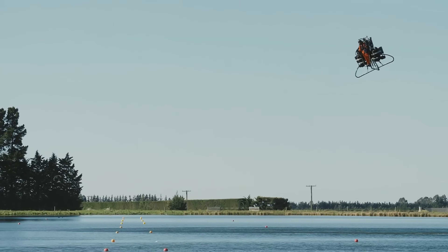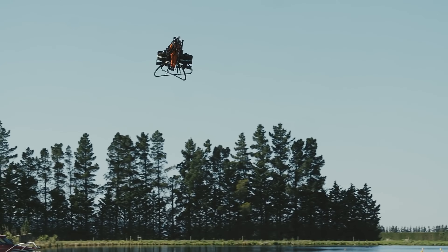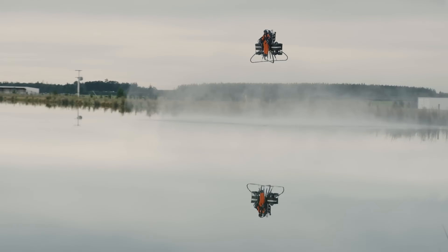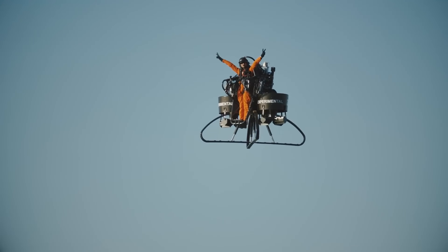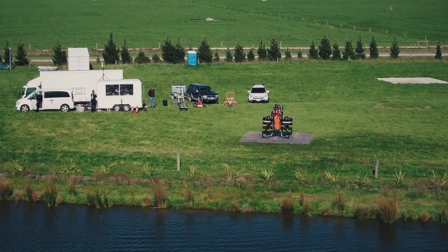Weighing in at 200 kilograms, this jetpack is designed for precision and maneuverability, making it an exciting development in personal aviation technology. Although the company behind it has closed its doors, the Martin Jetpack remains an impressive achievement in innovation and engineering — take a closer look and imagine the possibilities.